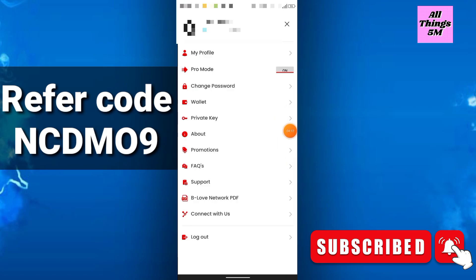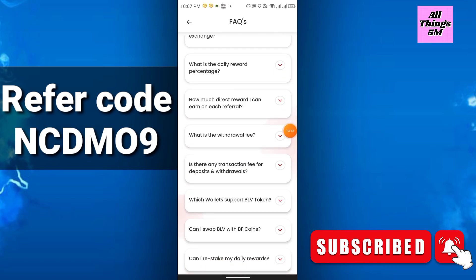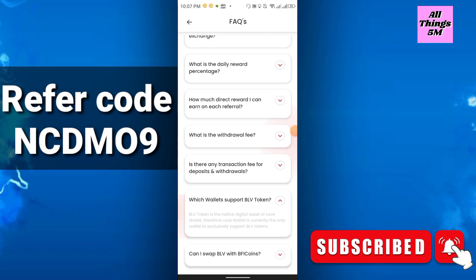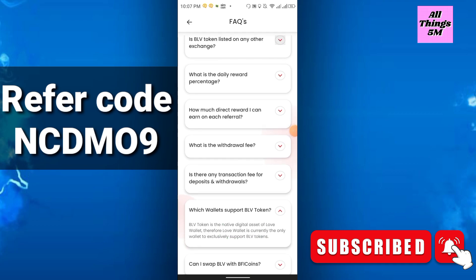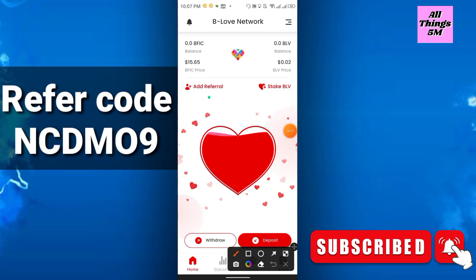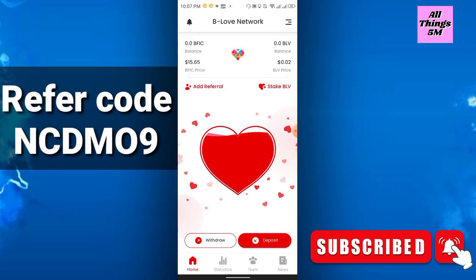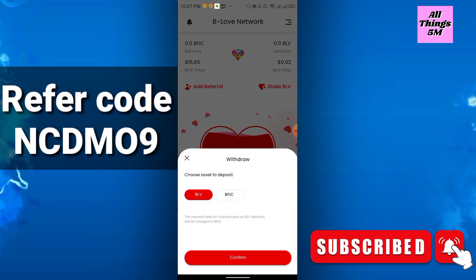In the news section and settings you can check the FAQs — what is their plan, how can you withdraw — everything is there. The wallet that supports the BLV token is mainly their own wallet called Lab Wallet, which you can download and use to transfer BLV tokens. You can also add a referral code and share it on social media with friends and family to earn free tokens.